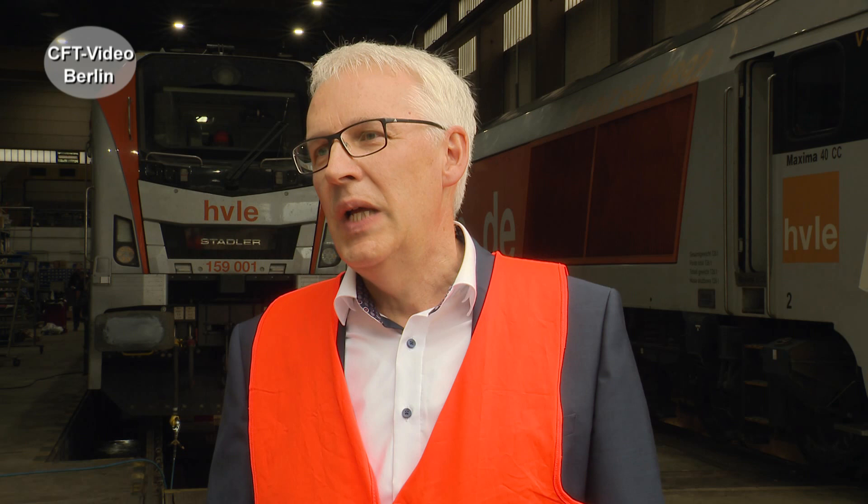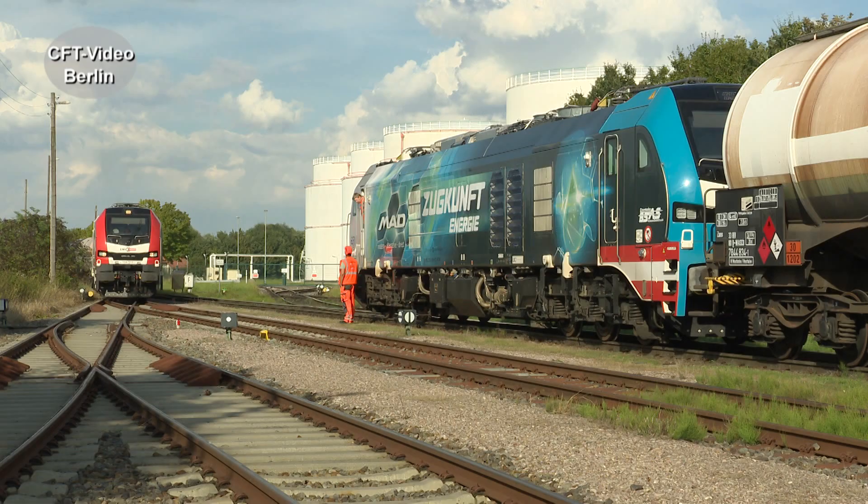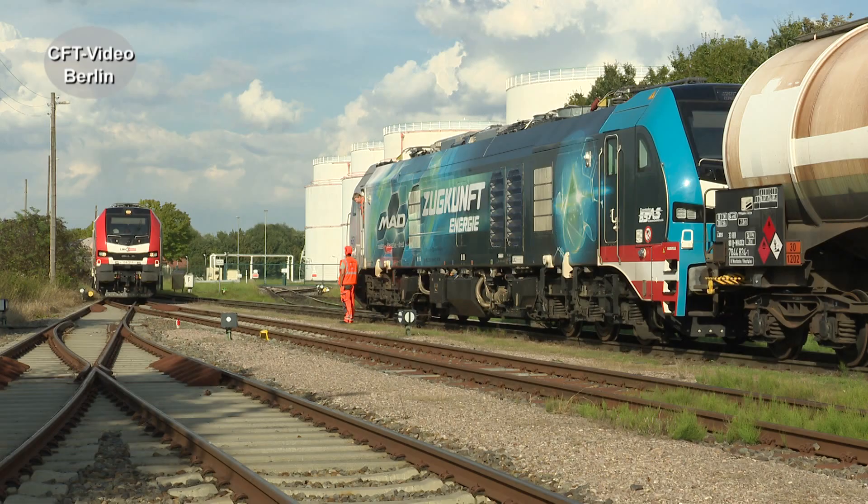What has been the limit until now? 400 kilonewtons is normally the limit. Our Euro Dual six-axle locomotives are at approximately 500 kilonewtons — we can see from the display that it exceeds 500.